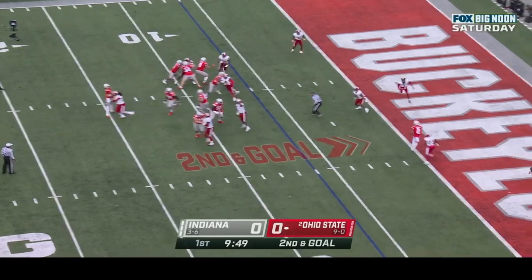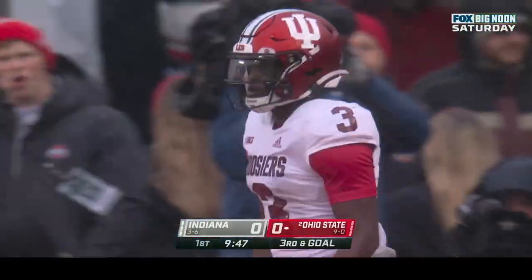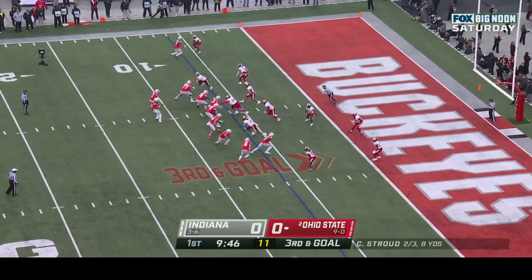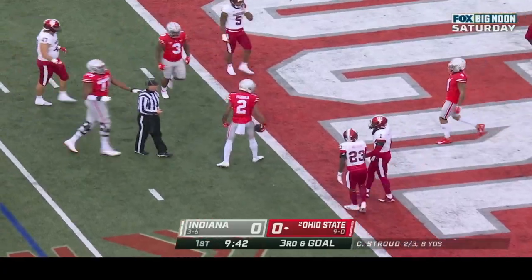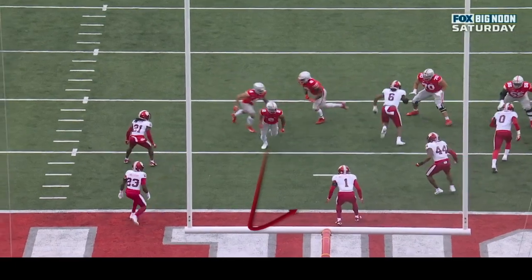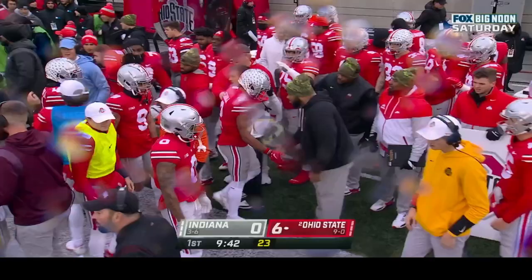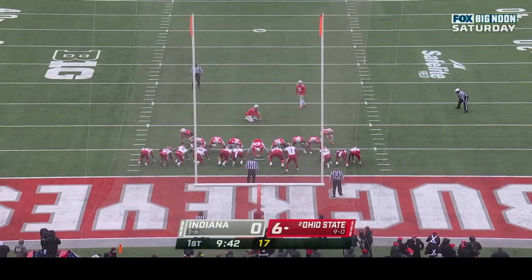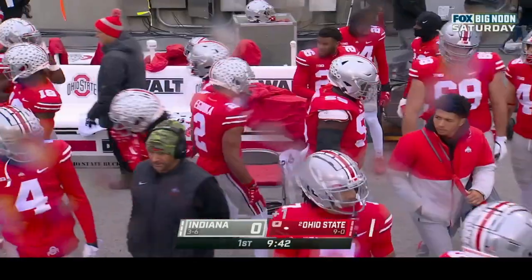Stroud to throw it in the end zone — incomplete. Harrison the target, Taiwan Mullen breaks that one up. At the six yard line, second series for the Buckeyes. CJ Stroud guns it in the end zone — touchdown, Ameka Abuka! Abuka comes in, hooks up right into the end zone. There was way too much depth given by those Indiana defensive backs — an easy turn back to the quarterback. That's Abuka's 30th passing touchdown of the season for CJ Stroud. Nor Ruggles with the extra point and it's good.